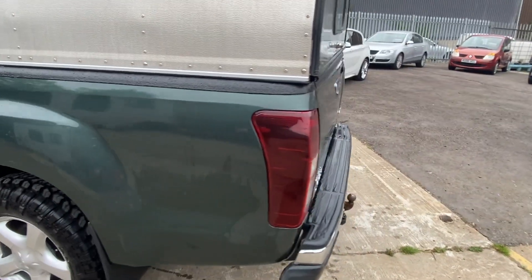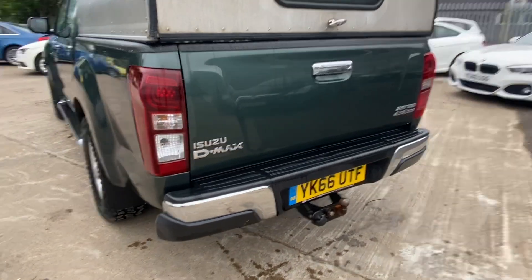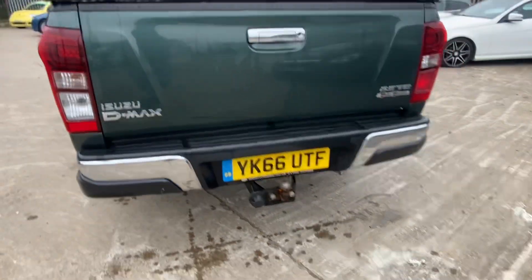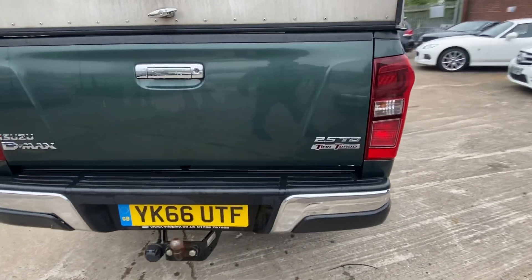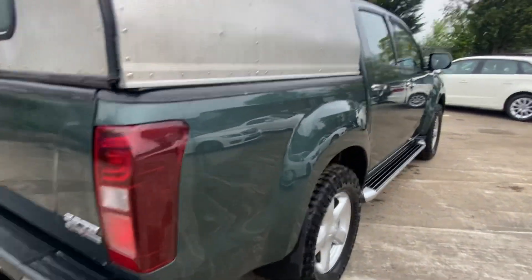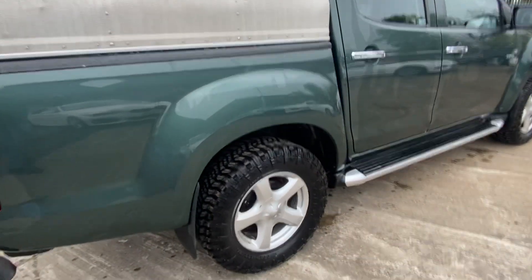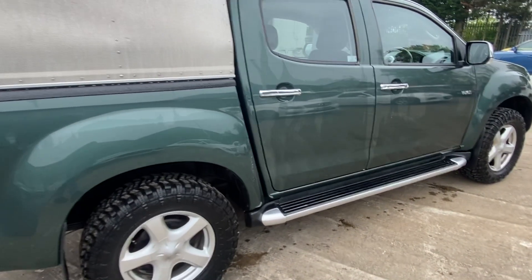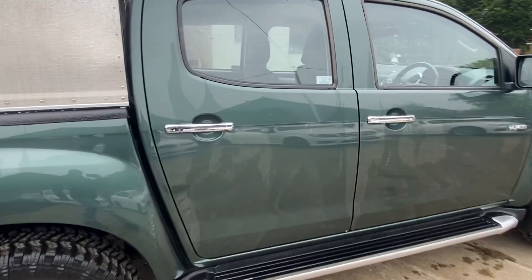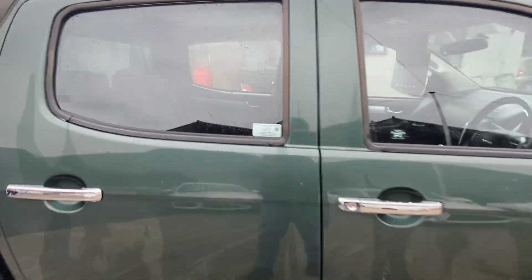Moving onto the rear of the vehicle — it is literally spotless, this truck. It's a 2.5 twin turbo, and everything works as it should. Down the driver's side again, no dents, no bangs — I think you're going to struggle to find one cleaner than this with only 30,000 miles. What a great truck.